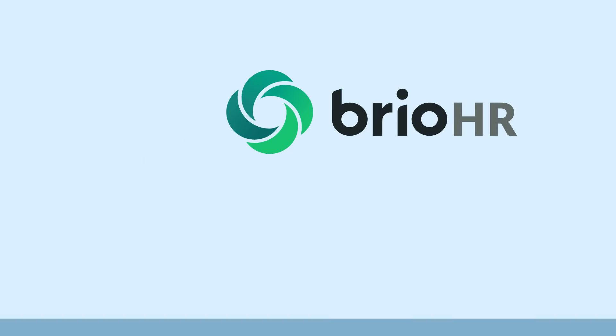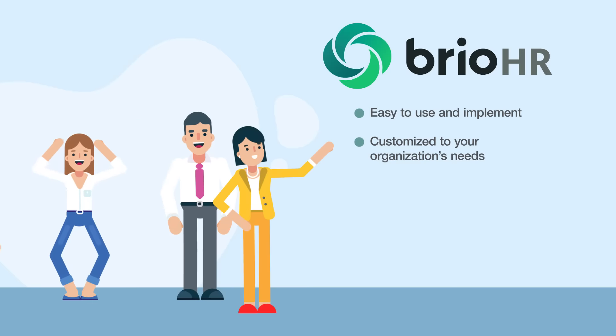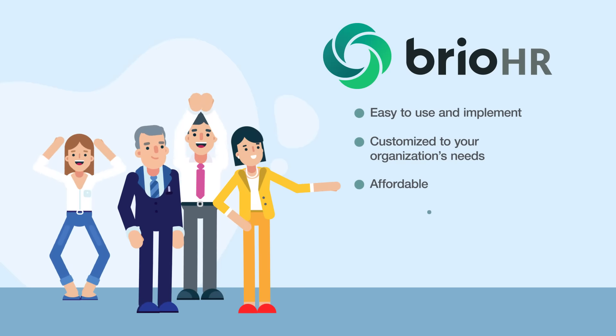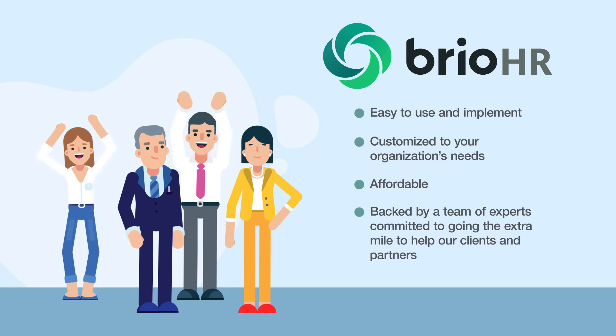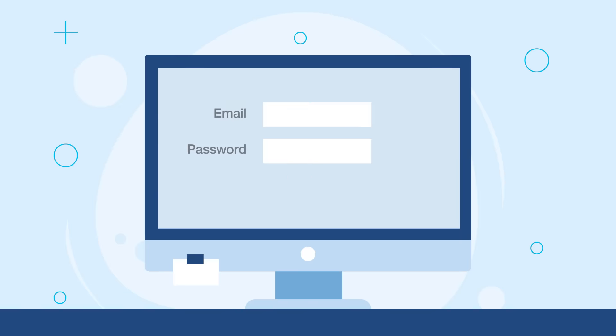Introducing an all-in-one HR management platform that's: 1. Easy to use and implement. 2. Customized to your organization's needs. 3. Affordable. 4. Backed by a team of experts. 5. Committed to going the extra mile to help our clients and partners.